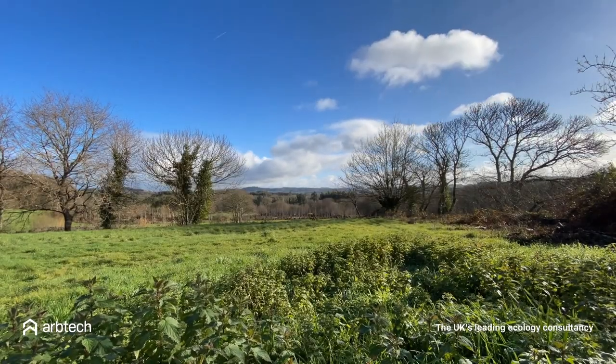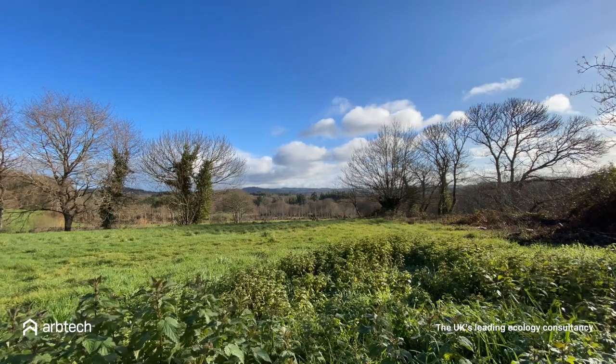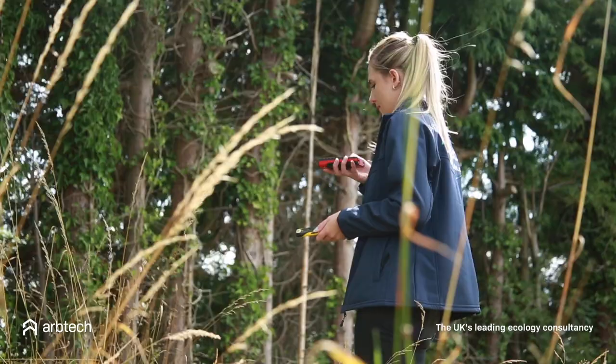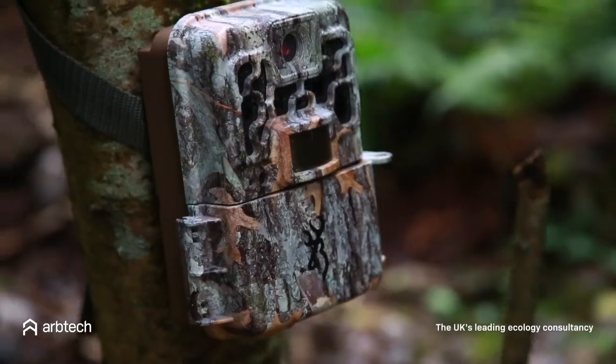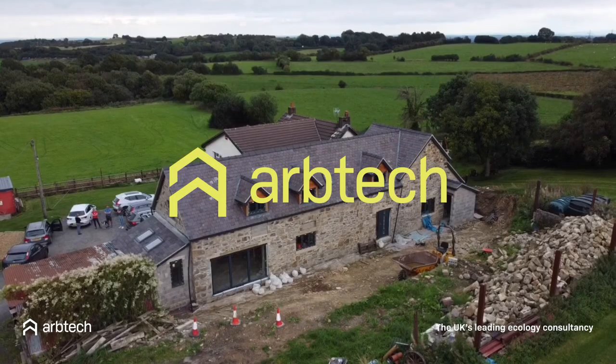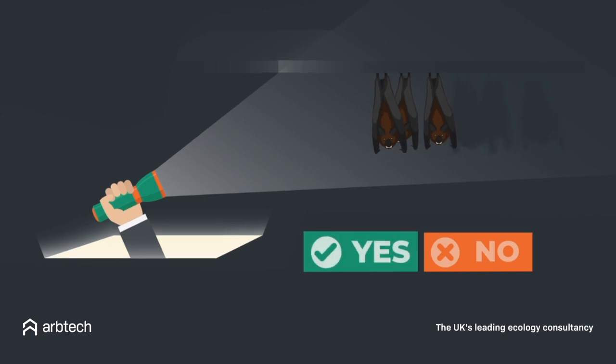In this video I'm going to give you a quick overview of bat surveys in the UK and what planning authorities in Derbyshire require from you. In short, a bat survey is carried out primarily to discern if there is or isn't a bat roost present in your property or development site.